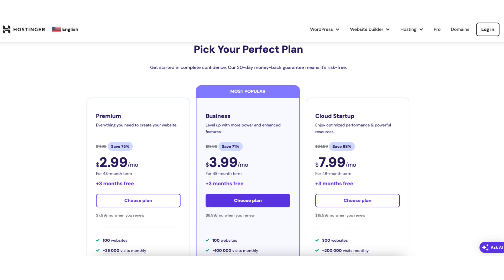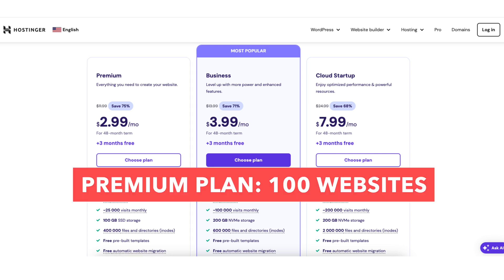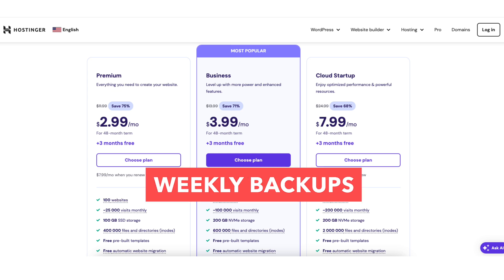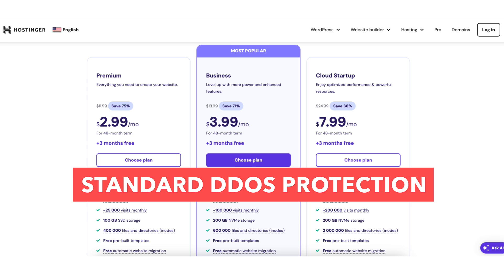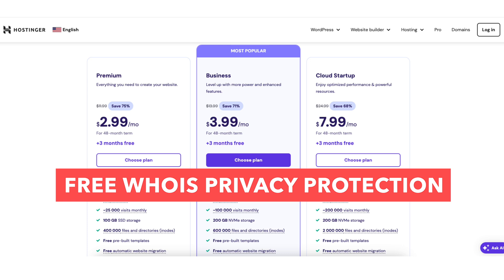You'll get a greater discount than what's listed here by using the Hostinger coupon code at checkout. The premium plan comes with 100 websites, 100GB of SSD storage, standard performance, free email, weekly backups, unlimited free SSL, unlimited bandwidth, standard DDoS protection, a free domain name with annual terms, and free domain WHOIS privacy protection.